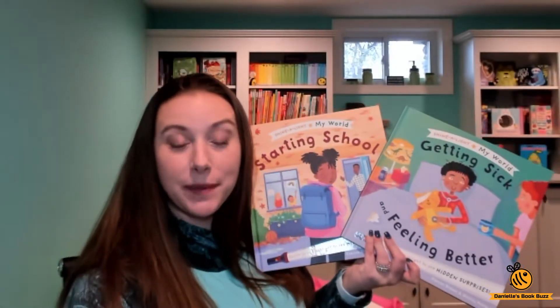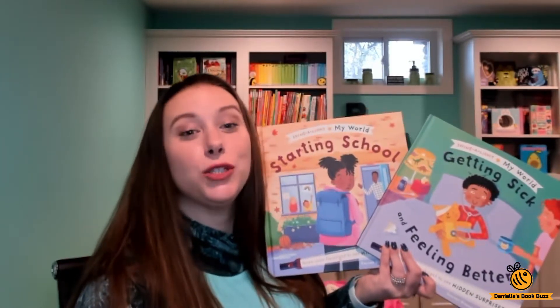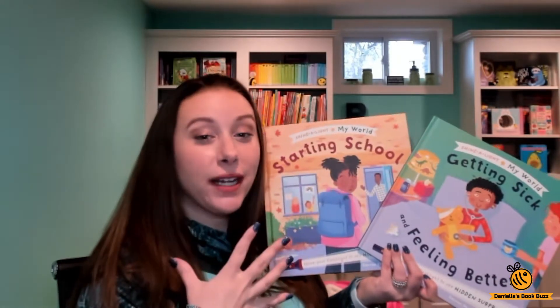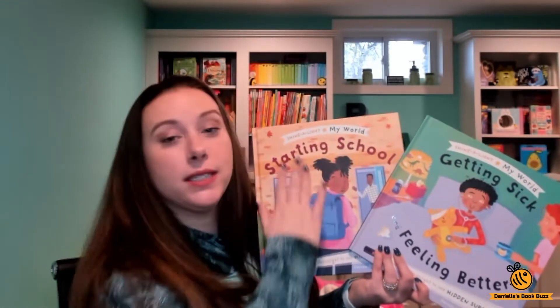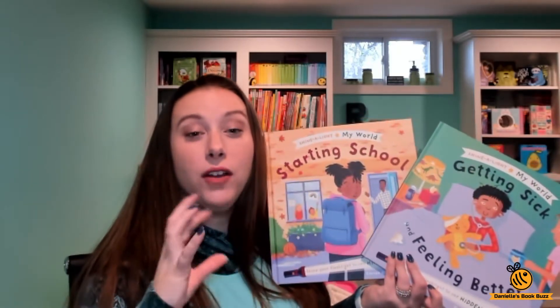Hi, I'm Danielle from Danielle's Book Buzz and I'm an independent consultant with Usborne Books and More. Today I am so excited to show you these two new Shine a Lights that just came out. They are Shine a Lights but they're slightly different — as you can see here, it says 'Shine a Light My World.'